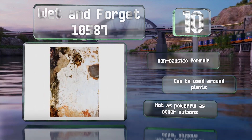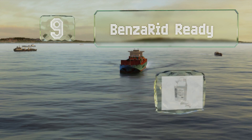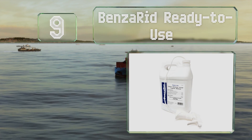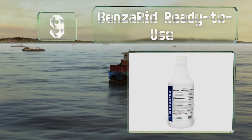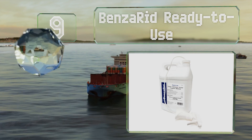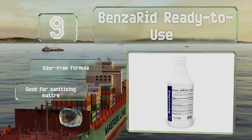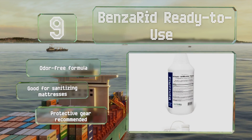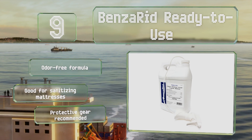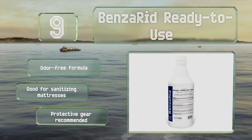At number nine, in addition to mildew, Benzerite Ready to Use can take out staphylococcus, dust mites, H1N1, and maybe even Ebola, so it might be a bit of overkill for the average homeowner. It is an odor-free formula that's good for sanitizing mattresses. Be aware that protective gear is recommended.